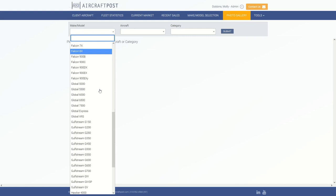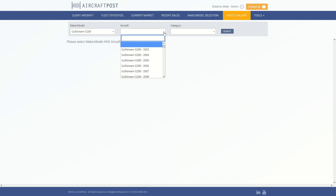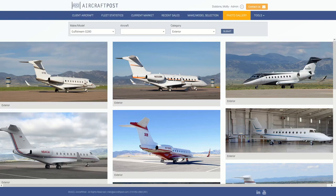To start, you'll have to choose what model of aircraft you'd like to look at. You can either choose a specific aircraft and look at all the photos we have on file for it, or you can choose a category of photos and look at every aircraft with a photo in that category. We'll start with the Gulfstream G280 and look at exterior photos.